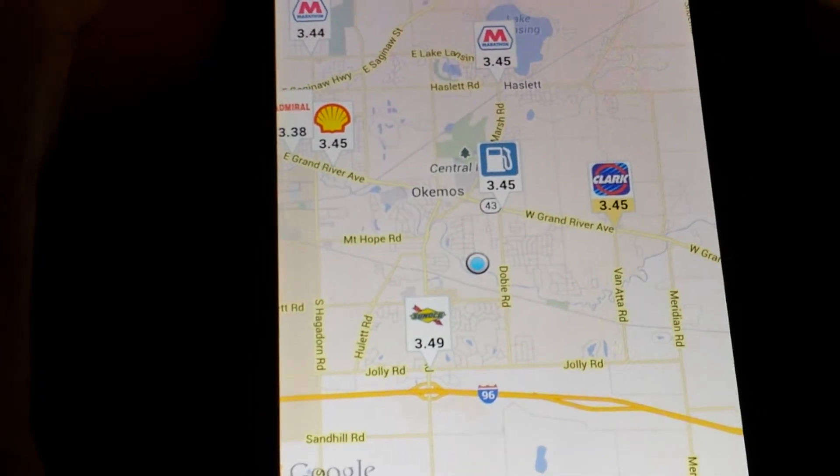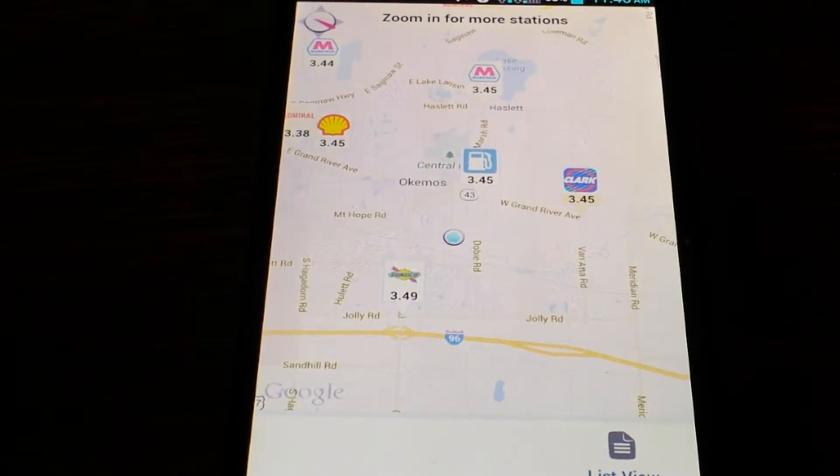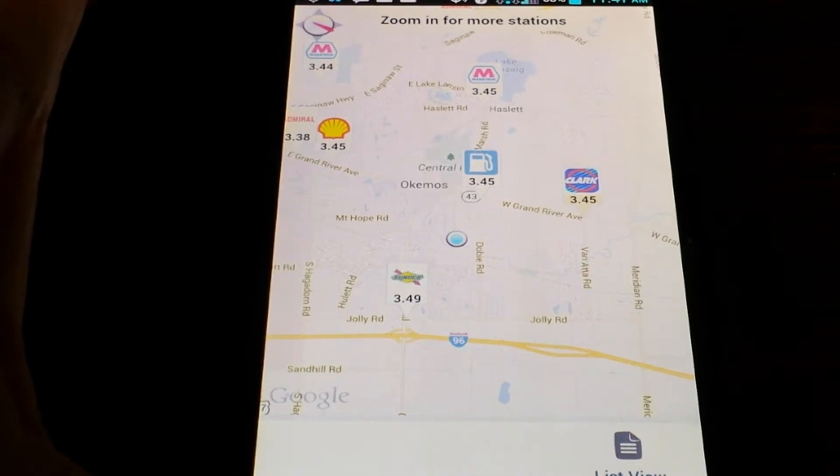If you sign in, you can get alerts. For example, yesterday I got an alert that the price of gas was going up — it went from an average of about $3.25 to $3.45. I got an alert saying hey, you might want to get gas because the price is going up. That's a really helpful thing.